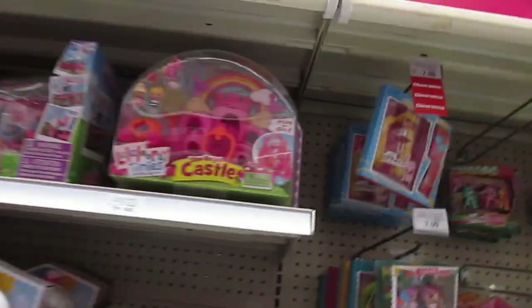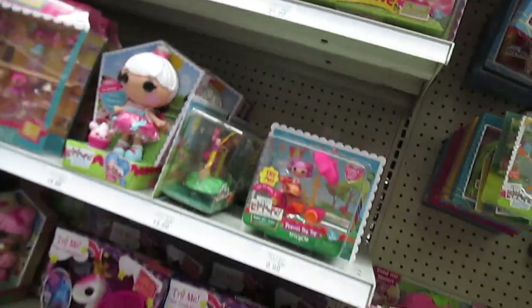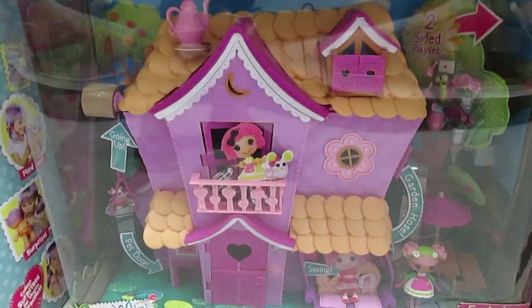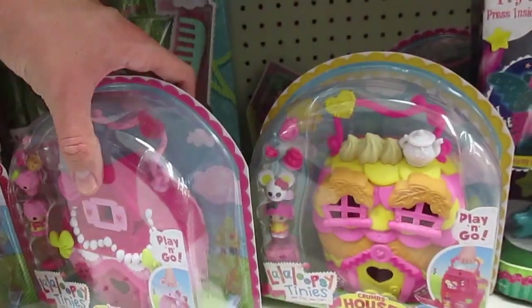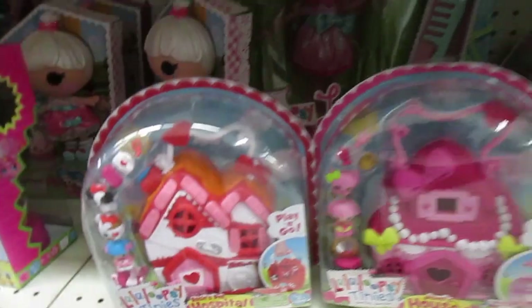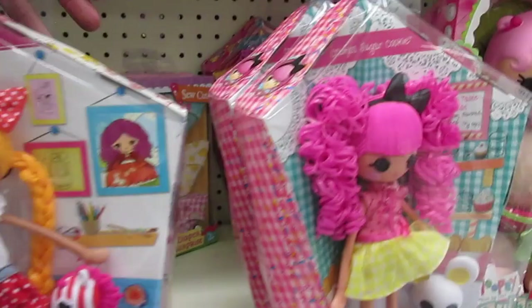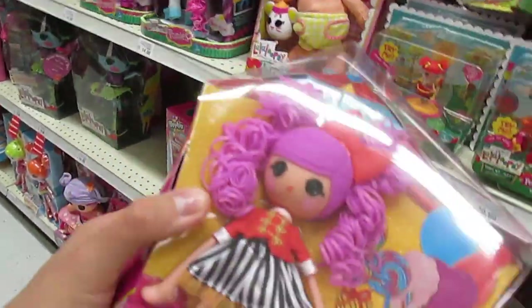La La Loopsie! These La La Loopsie tinies are so cute. There's the house. There's some more tinies — oh, they have all three of them here. And they have the Loopsie girls. I love her. She's one of my favorites.